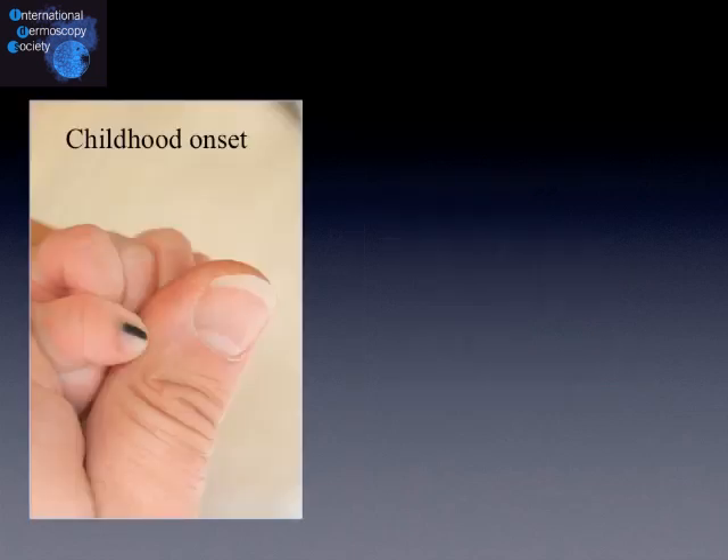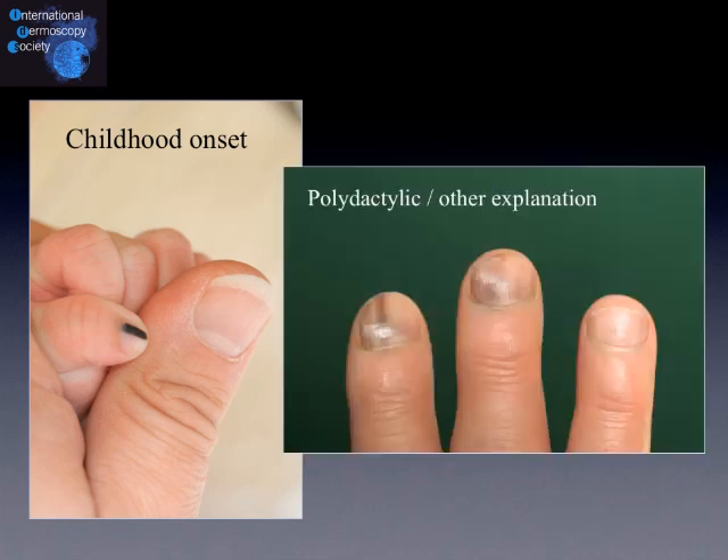Childhood onset, like in this two-days-old boy, is benign. When it's polydactylic, or when, like in this patient, it's due to his ethnic type, it's rather benign.